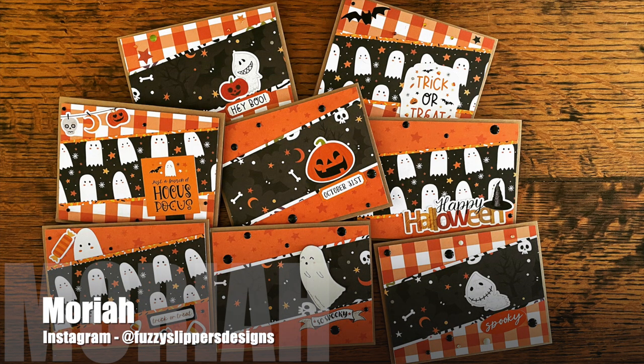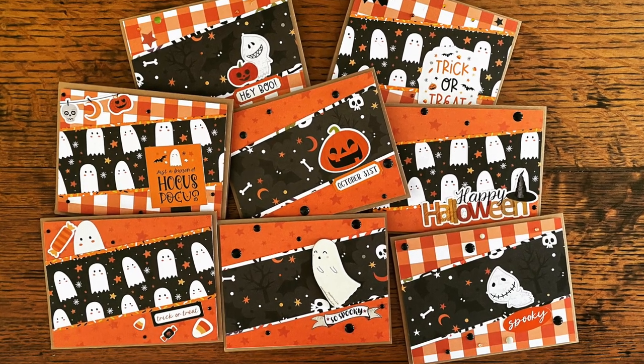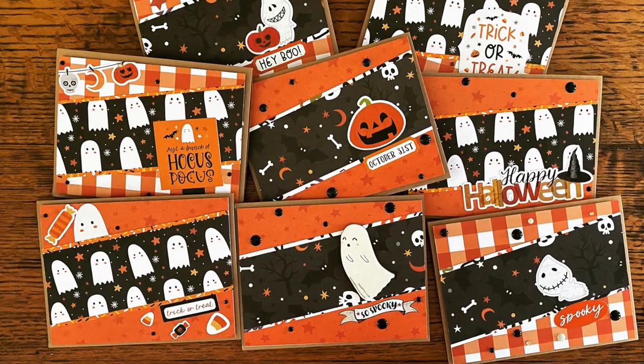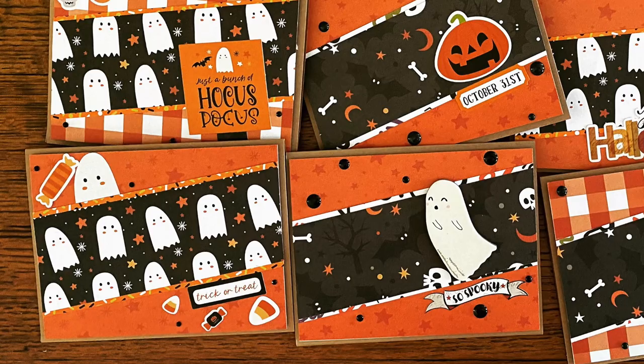First up is Mariah, who is at Fuzzy Slippers Designs on Instagram. She has created these spooky but sweet set of Halloween cards. Love those papers and the different focal points.